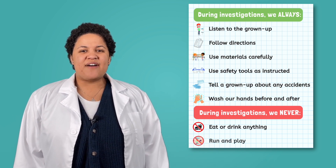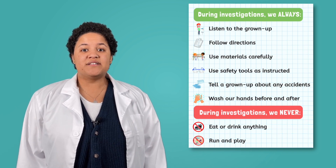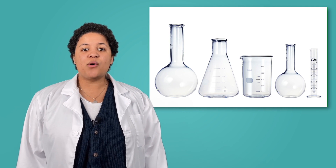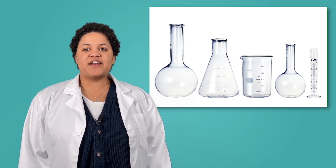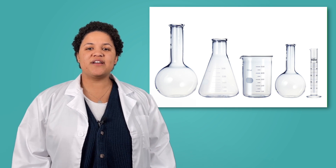Finally, we will never ever run and play during an investigation. This rule reminds me of the fragile materials I mentioned earlier. If we are handling all materials with care during an investigation, that means we need to be in control of our bodies. We keep ourselves and others safe by making sure our bodies are calm during the entire investigation.